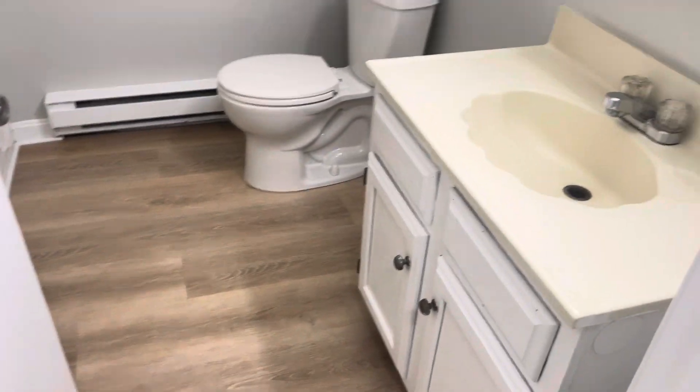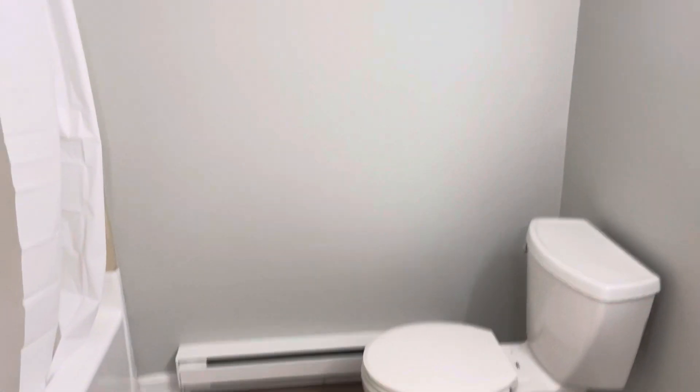To my left, you get a full bathroom with a vanity, toilet, and a shower tub.